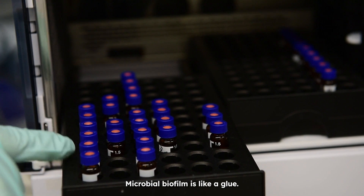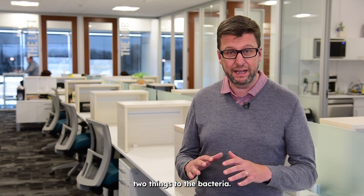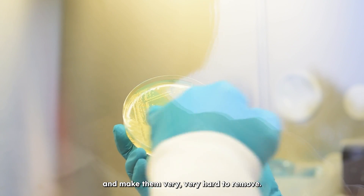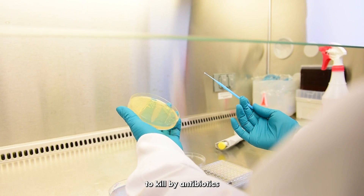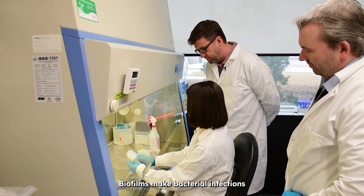Microbial biofilm is like a glue, and that glue does two things to the bacteria. It allows them to attach to a surface and makes them very, very hard to remove, and it creates this protective layer that makes them very hard to kill by antibiotics and antibacterials.